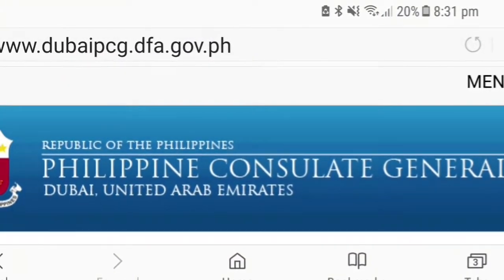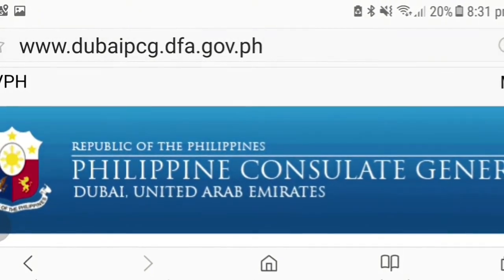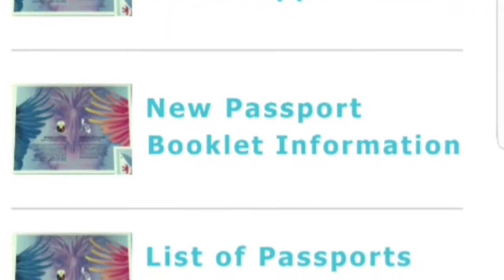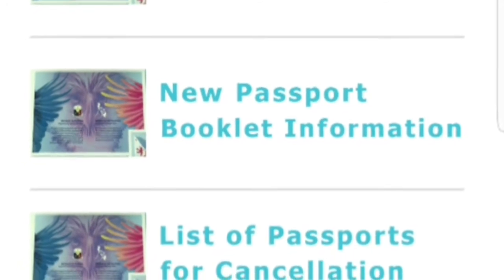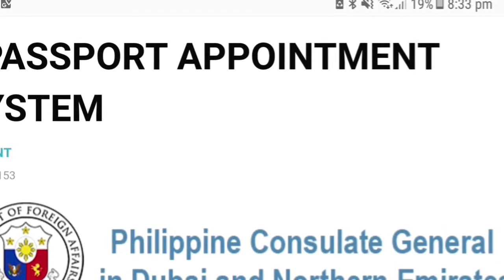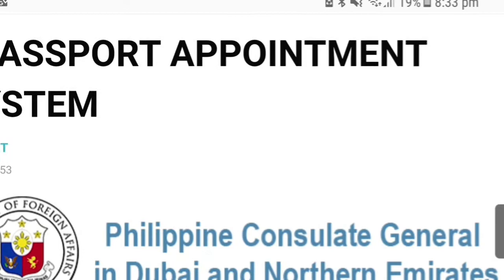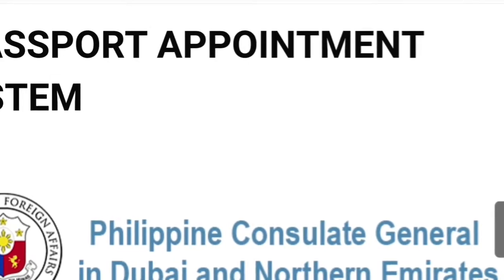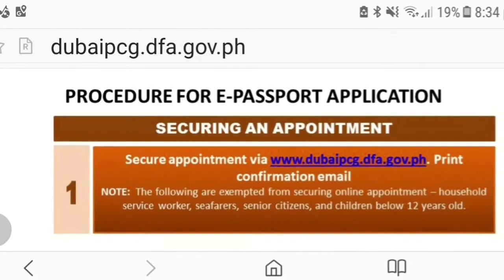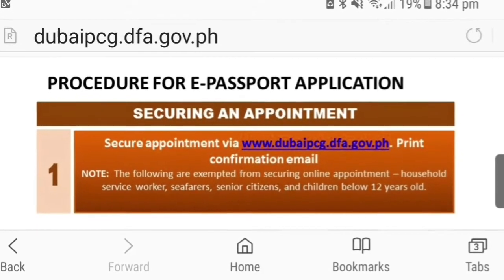Ang unang step sa pag-renew ng iyong passport ay ang pag-set ng appointment sa Philippine Consulate offices in Dubai. You can do this by going to dubaipcg.dfa.gov.ph. Pag nandun ka na sa website ng PCG, hanapin ang section that says 'Dubai PCG Passport Portal Appointment' — i-click nyo to. Once na naklik mo na siya, dadalhin kayo sa e-passport appointment system. This is where you choose when is the best time for you to come to the Philippine Consulate to renew your passport. The time is available from 8 o'clock in the morning until 3 in the afternoon — kayo na mamili kung anong oras ang convenient para sa inyo. Once you've secured the appointment, makakatanggap kayo ng email na nagsasabi kung anong oras ang schedule mo, kasama na rin ang checklist ng mga dokumentong kailangan mong dalhin pag nagpaparenew ka.